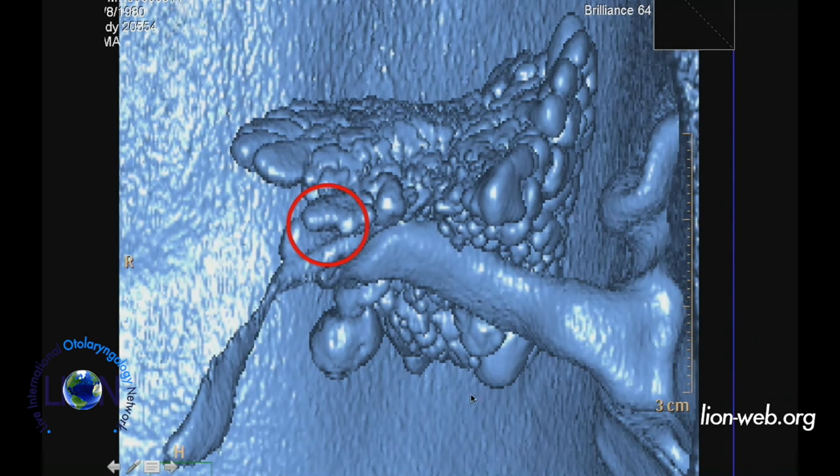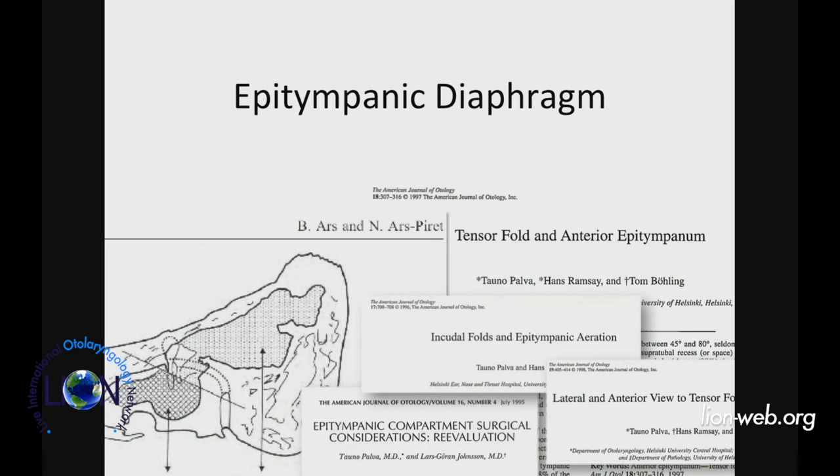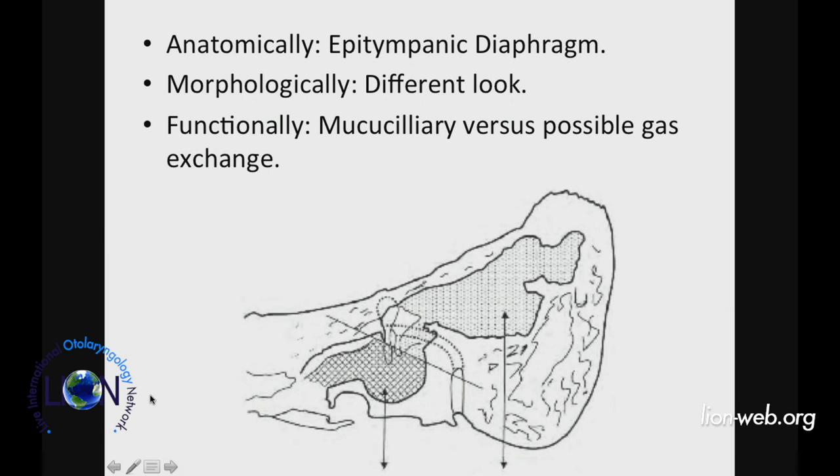The most important area for ventilation is the isthmus. When you look at all the air-containing spaces, you appreciate that the tympanic cavity is very different from the other cells within the mastoid and attic cavity. You can almost draw a line between the tympanic cavity — or mesotympanum — and the attic area. This line was described a long time ago by Professor Arts with the epitympanic diaphragm: the middle ear spaces within the temporal bone are divided into two areas — a posterior-superior part and an inferior part — which are anatomically and functionally very different.